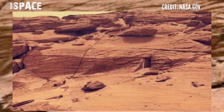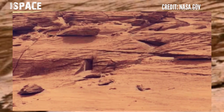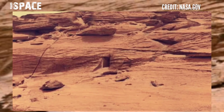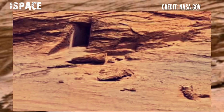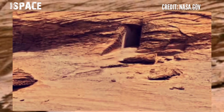Mars Curiosity Rover captured this most fascinating area of the Mars surface. Here are the latest Mars images and new video. The Mars Curiosity Rover used its Mastcam jet camera to capture this interesting structure. Let's watch a close-up.